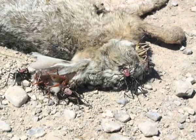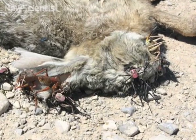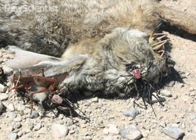For hungry crickets though, any protein will do. This jackrabbit has been dead for less than 12 hours but the hungry crickets have already devoured most of its ears.